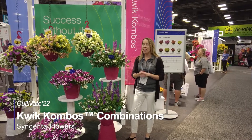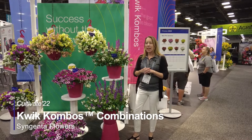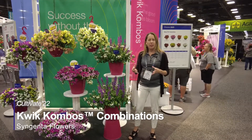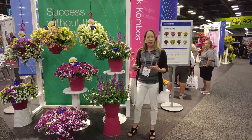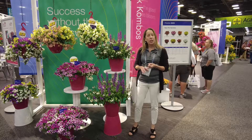Hi again everybody, it's Amy Briggs Macha. We're here at our Cultivate 22 exhibit, looking at our new quick combo mixes. We love working with quick combos, doing extensive trialing to find our best genetics that work together in beautiful combinations. We really take the guesswork out of combinations for both our growers and consumers.